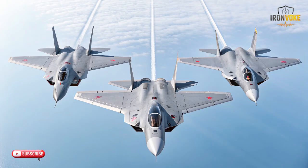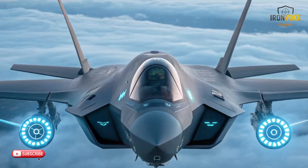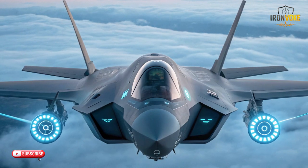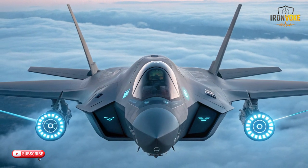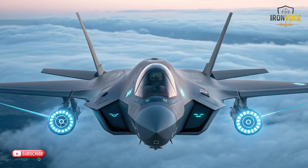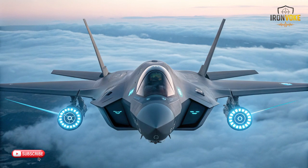Sensor technology is where the F-35A Adir truly stands apart. Its advanced AESA radar works alongside the Distributed Aperture System and Electro-Optical Targeting System to create a 360-degree awareness bubble. The aircraft fuses all incoming data into a single, simplified display, giving the pilot a complete picture of the environment — this sensor fusion is its signature strength. The J-17's radar and targeting systems are well suited for multi-role tasks, offering solid detection ranges and reliable tracking performance, optimized for tactical missions where agility and quick engagement matter.